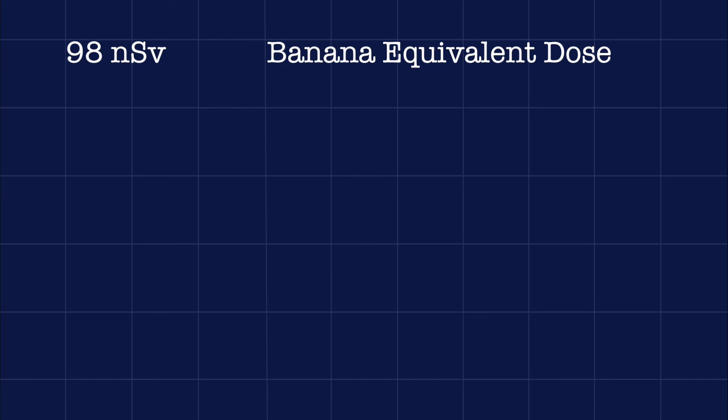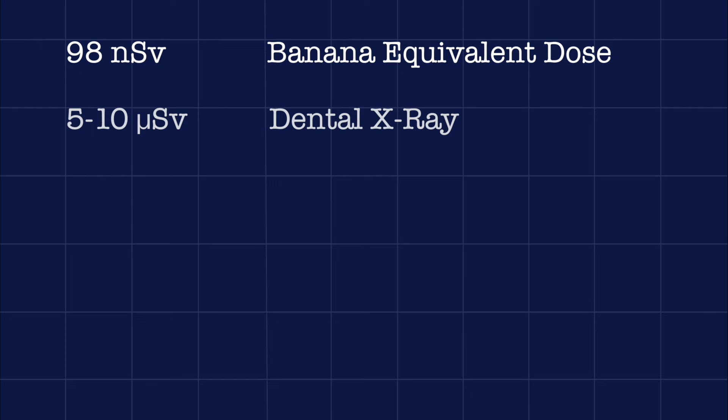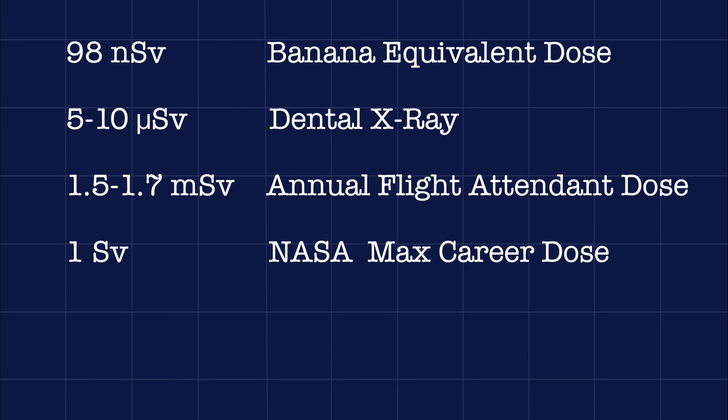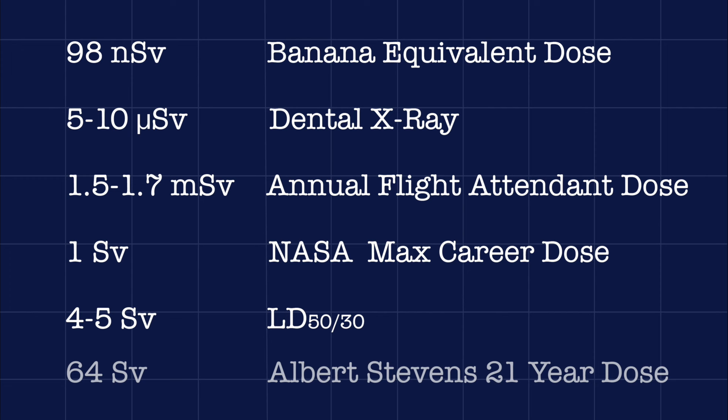Moving down the scale, the gonads have a tissue weighting factor of 0.08 — still very sensitive — which is why radiation exposure risks creating birth defects if the gametes are damaged. At the other end of the scale, the brain has a tissue weighting factor of only 0.01. The brain doesn't have a lot of cell division going on and is actually relatively insensitive to radiation, so don't worry about your brain getting fried during a dental X-ray. To give you an idea of what the sievert means practically: 98 nanosieverts is the amusingly named banana equivalent dose — the radiation you get from eating a single banana, which contains the radioactive isotope potassium-40. 5–10 microsieverts equals one dental X-ray. 1.5–1.7 millisieverts is the annual dose for the average flight attendant. 1 sievert is the maximum total dose a NASA astronaut can absorb over their career. Above 1 sievert is where serious health effects begin, especially if absorbed at once; 4–5 sieverts is the LD50 — the dose that will kill 50% of people within 30 days. Finally, 64 sieverts is the highest radiation dose survived by a human — absorbed over 21 years by Albert Stevens, who was injected with plutonium as part of a top-secret government project.